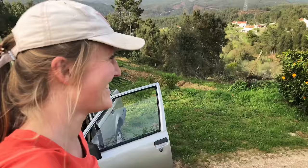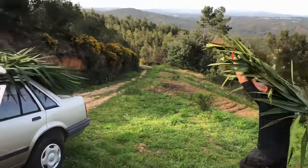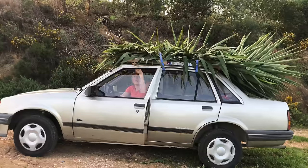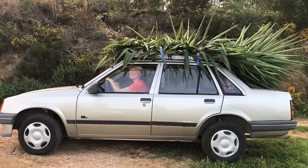I was helping Paul for the day and he had to cut some yucca palm trees. I've still got a spike in the back of my neck. Let me help you. Let's go.